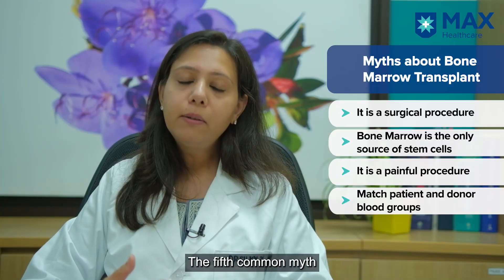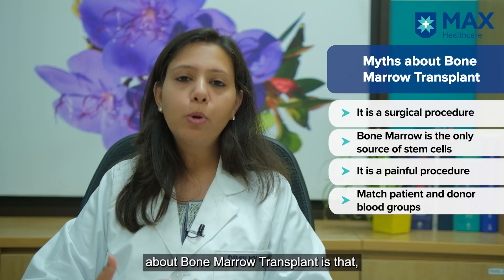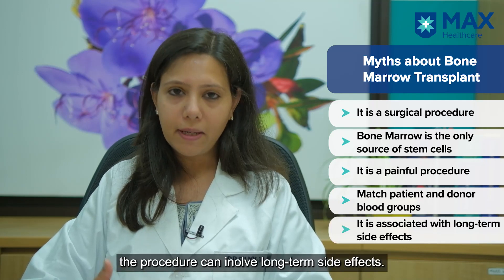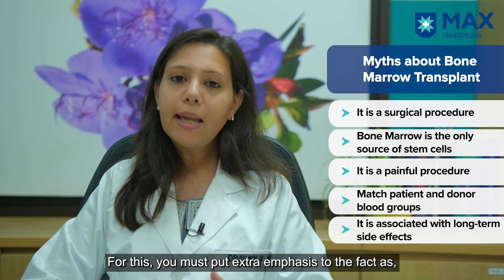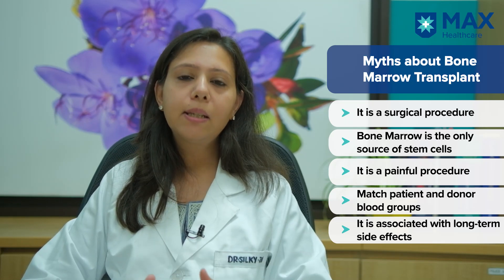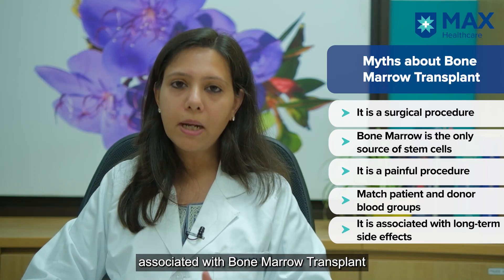The fifth and another very common myth about bone marrow transplant is that it is associated with certain long-term side effects. I would really like to emphasize that there are no long-term side effects associated with bone marrow transplant to the donor — it is completely a safe procedure.